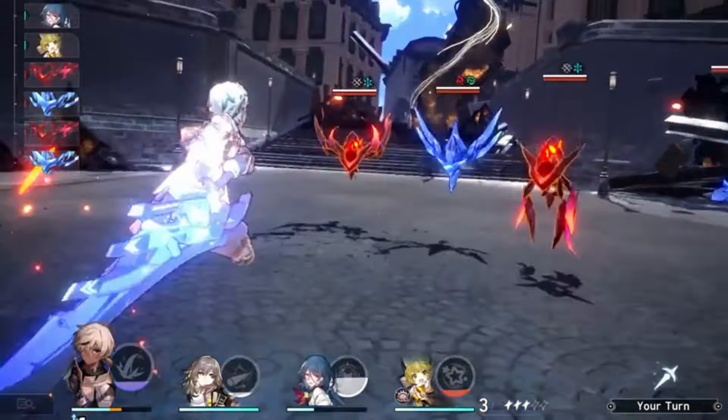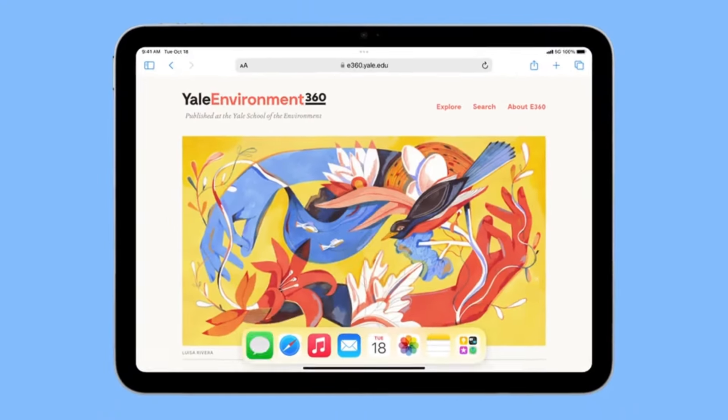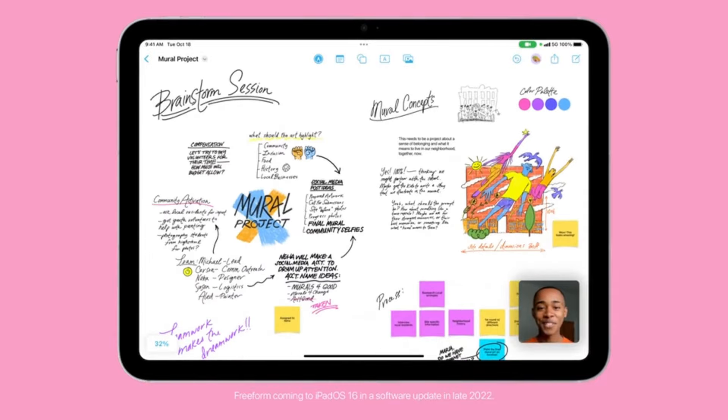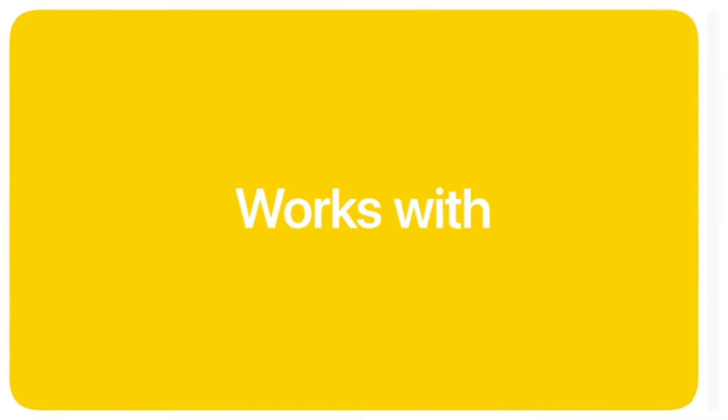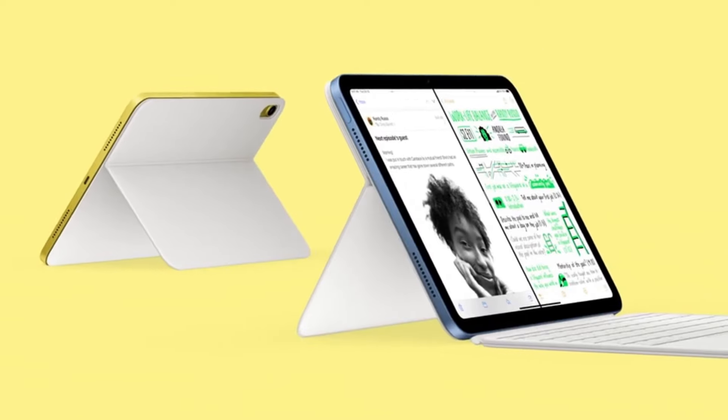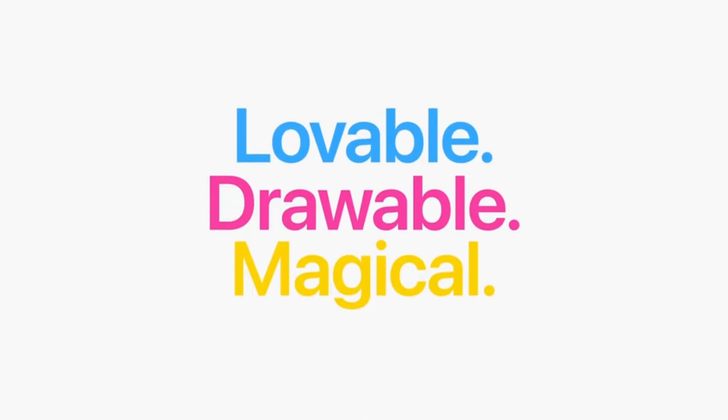The iPad enhances the device's intuitiveness and versatility, allowing users to easily transform handwritten notes into typed text with the Apple Pencil. It serves as a canvas for creativity and is perfect for note-taking during lectures. When combined with the Magic Keyboard Folio, it offers a laptop-like experience while maintaining the iPad's unique flexibility. The Touch ID provides essential security for students, allowing easy access to the iPad, app logins, and secure payments.